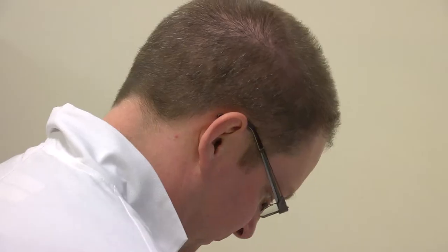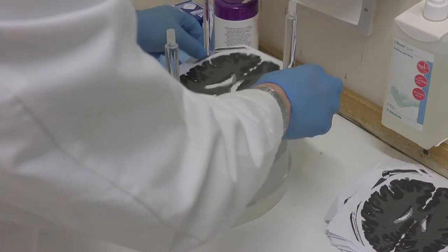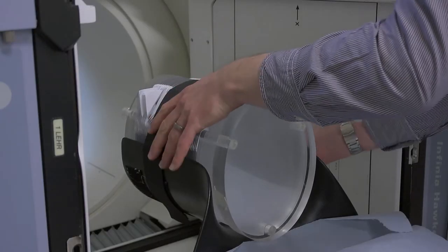Once we've assembled the phantom, we then scan it here at the RUH, and then we take it up to Frenchay in Bristol and scan it again. We can then directly compare the imaging performance of the two cameras, because it's imaging exactly the same thing.